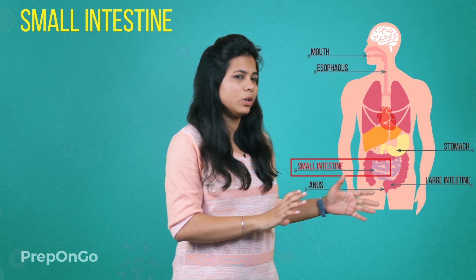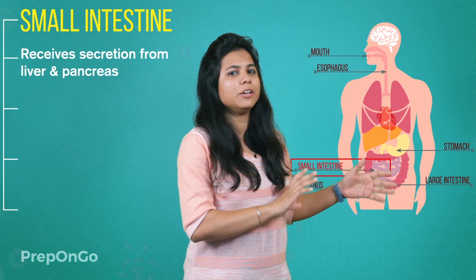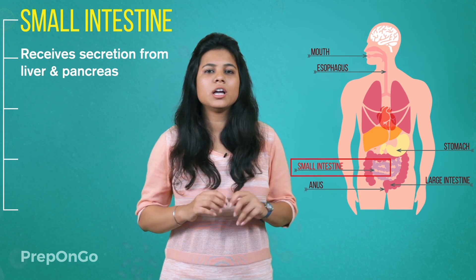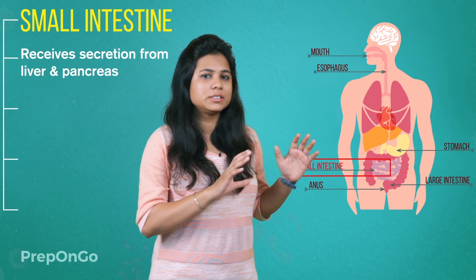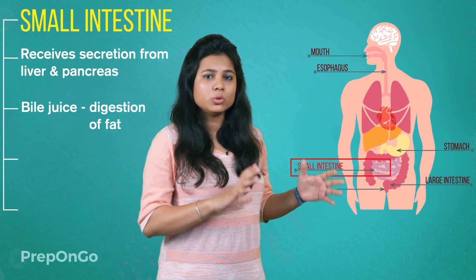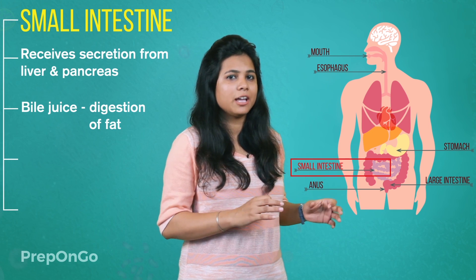It is the small intestine where the complete digestion of carbohydrates, fats, and proteins takes place. It receives secretions from the liver and pancreas. The food received from the stomach into the small intestine is acidic, and for further digestion it has to be made alkaline. It is made alkaline by the secretion of bile juice from the liver. This bile juice also breaks down large fat globules into smaller ones through emulsification, so that enzyme action can be enhanced.